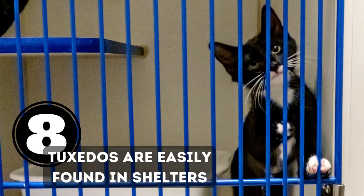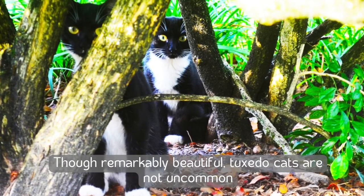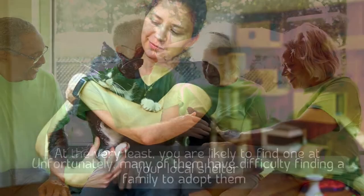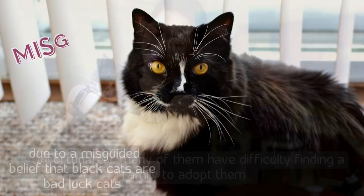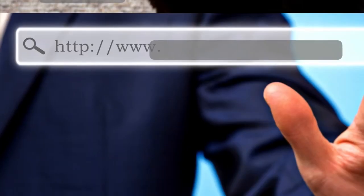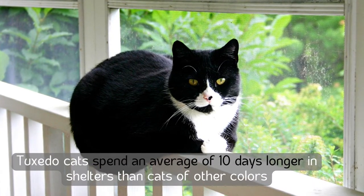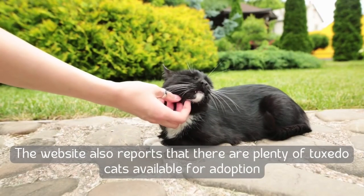Number eight: tuxedos are easily found in shelters. Though remarkably beautiful, tuxedo cats are not uncommon, and you are likely to find one at your local shelter. Unfortunately, many have difficulty finding a family due to a misguided belief that black cats are bad luck. According to FelineLiving.net, tuxedo cats spend an average of 10 days longer in shelters than cats of other colors, with plenty available for adoption in both British and American shelters.